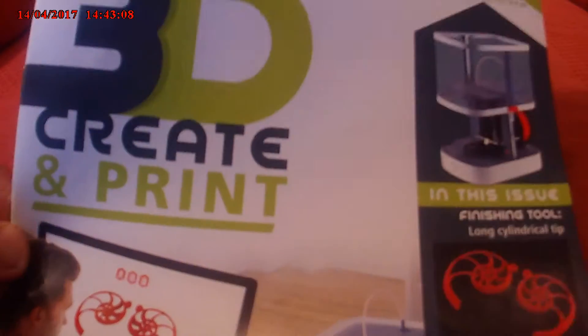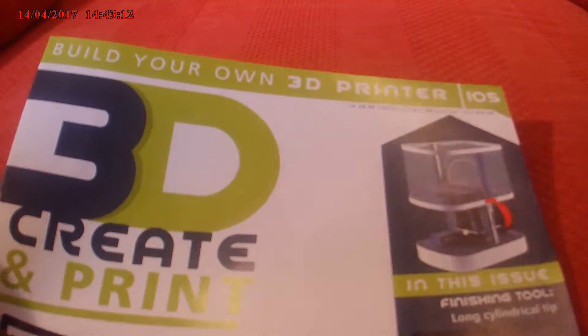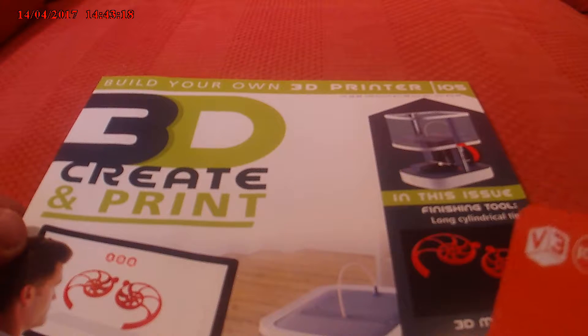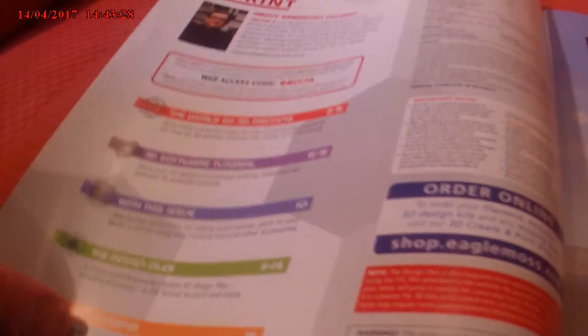Hello and welcome to issue 105 of 3D Create and Print. In this issue we've got the fringing tool, the long cylinder tip. We'll come back to that in a minute. The usual web access code: 680174.